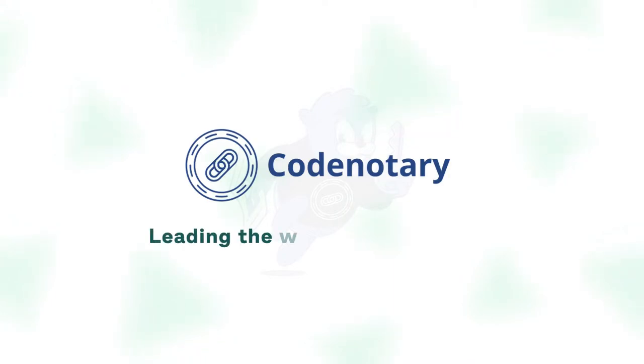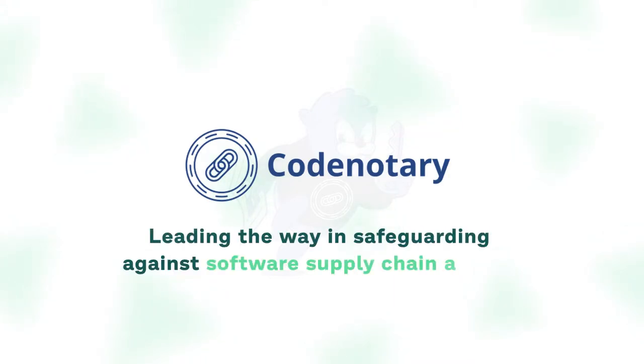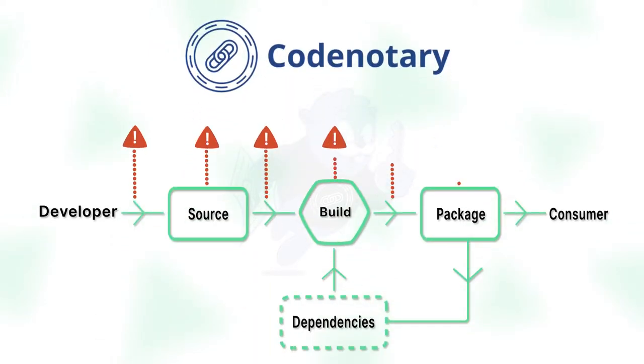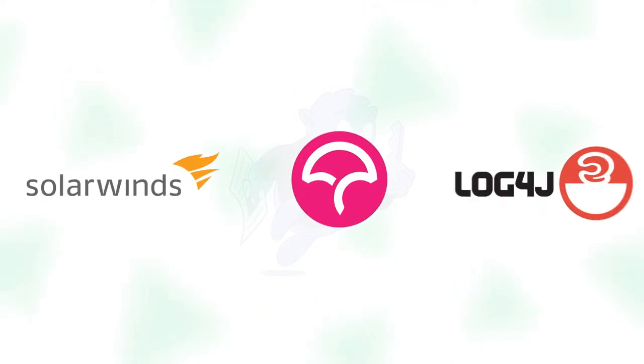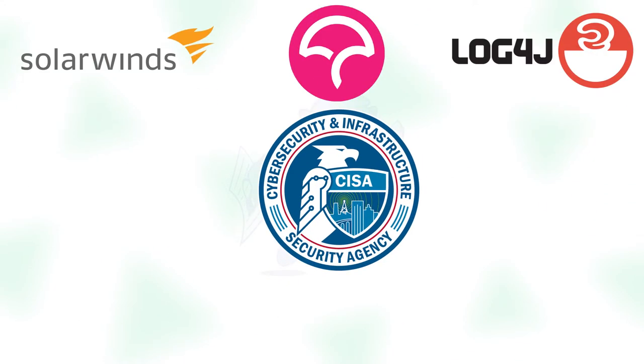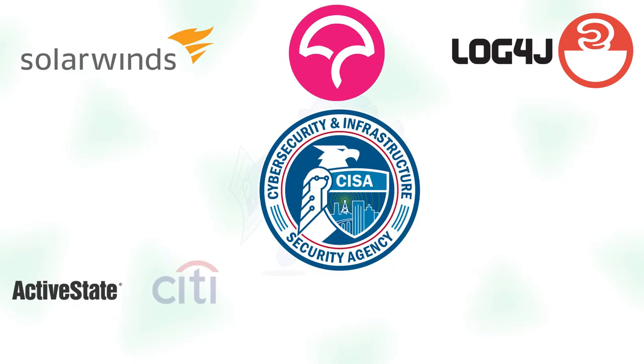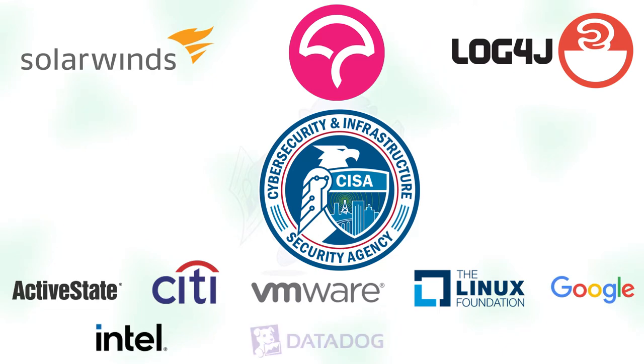CodeNotary is leading the way in safeguarding against software supply chain attacks, an ever-present threat where vulnerable artifacts can be introduced at several points. SolarWinds and other hacks have encouraged organizations like CISA to release guidelines to minimize the risk of such attacks and develop an industry-wide solution jointly with the commercial and open source communities.